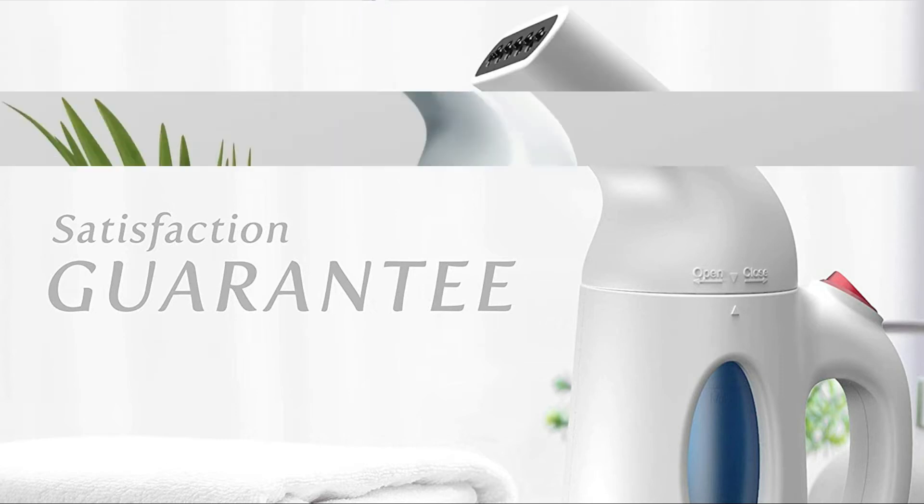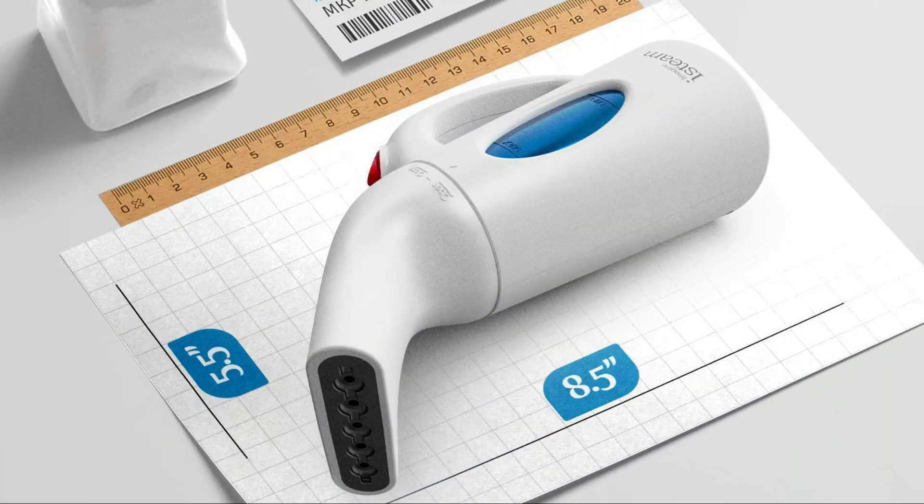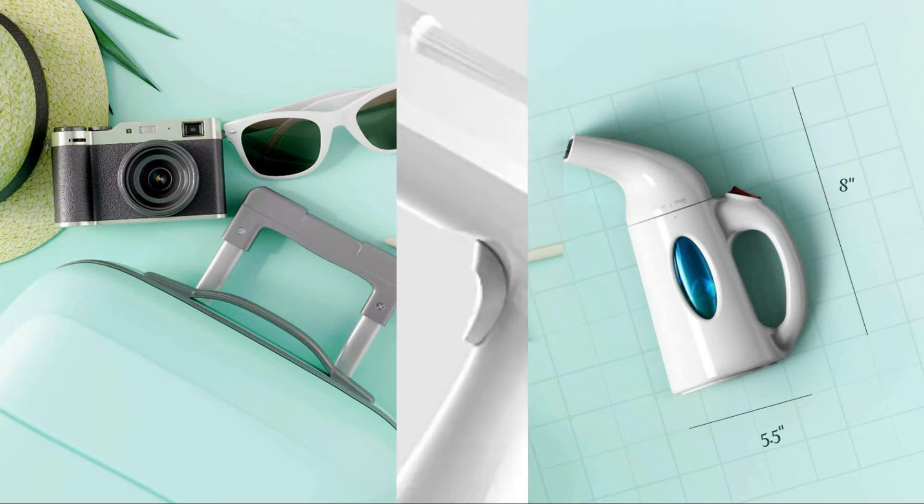Powerful clothes steamer, highly effective and gentle for all kinds of clothes. Immediately get rid of all wrinkles from your favorite suit, t-shirt, and outfit. Works great on delicates, drapes, even beddings. Perfect for last-minute ironing emergencies. Conserve time and money — don't let annoying creases ruin your occasions or journeys.